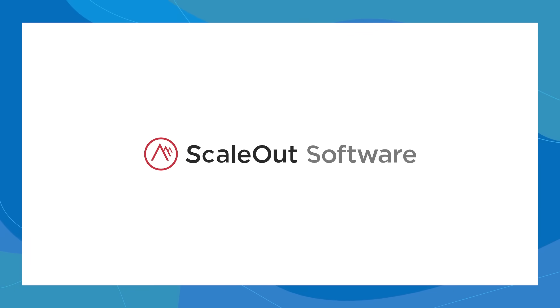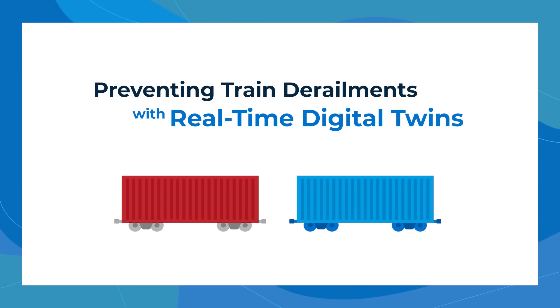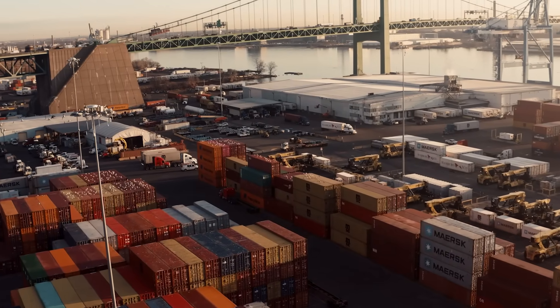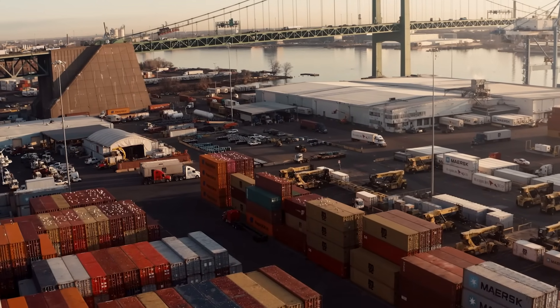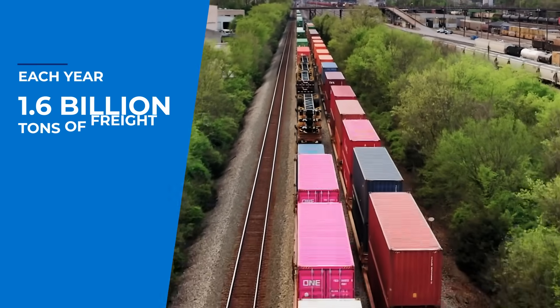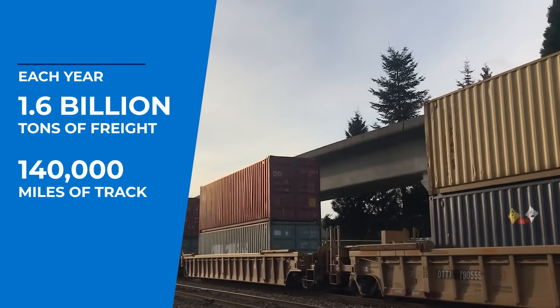ScaleOut Software presents: Preventing Train Derailments with Real-Time Digital Twins. Our world relies on large-scale transportation systems to move people and cargo. Each year in the U.S., thousands of freight trains carry 1.6 billion tons of freight across 140,000 miles of track.